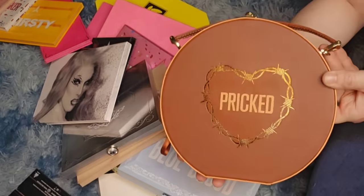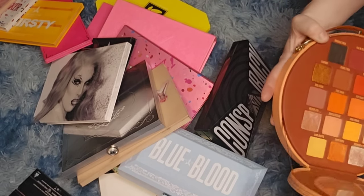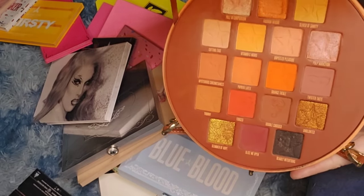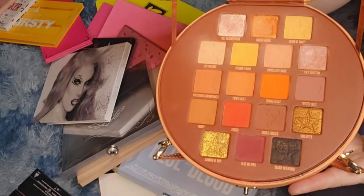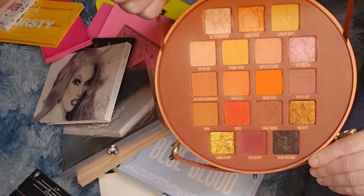We have the Prick palette — one of my favorite fall palettes. All the oranges, it's just the perfect fall palette for me. It's probably my favorite palette out of the collection, so this is not going anywhere.